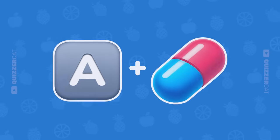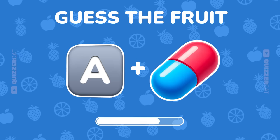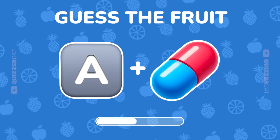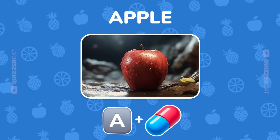Next up. Solve this emoji riddle. That was easy. It's an apple.